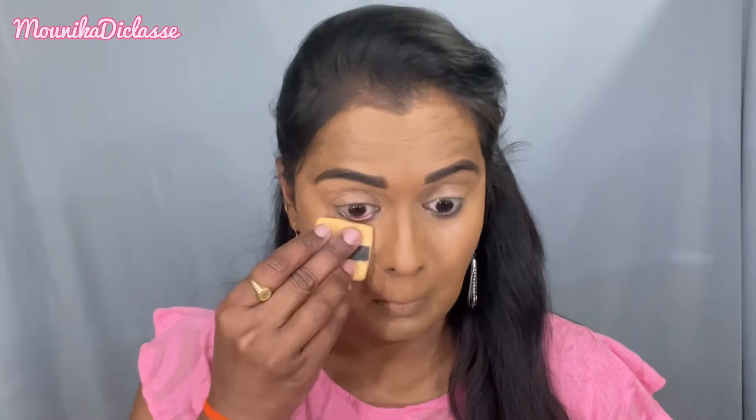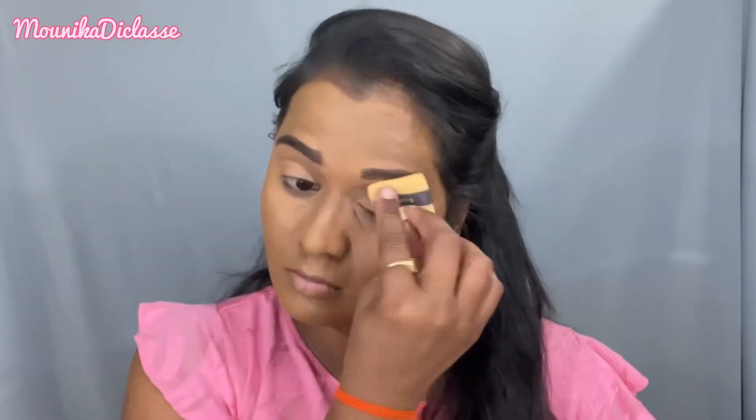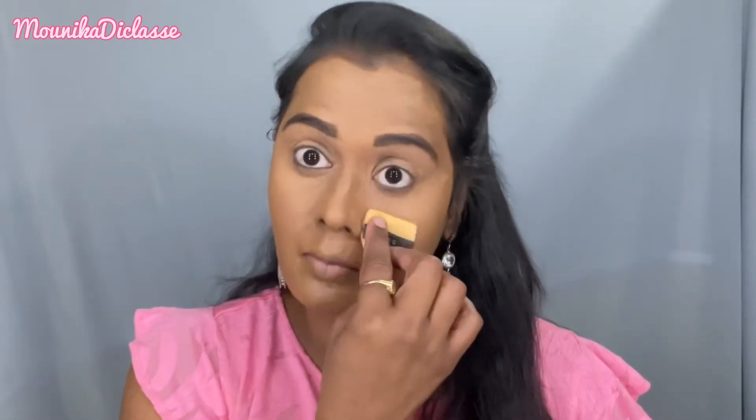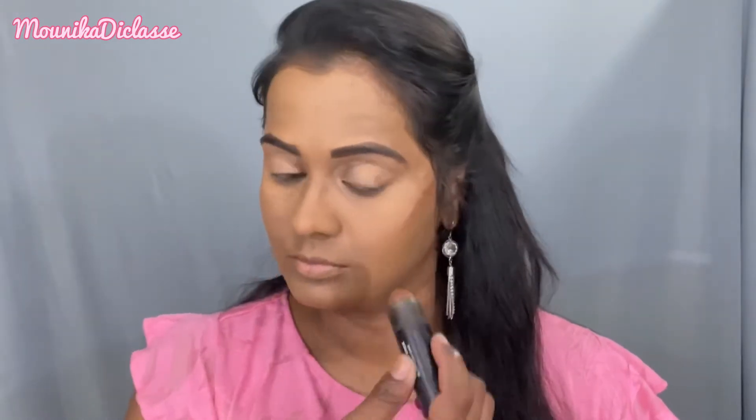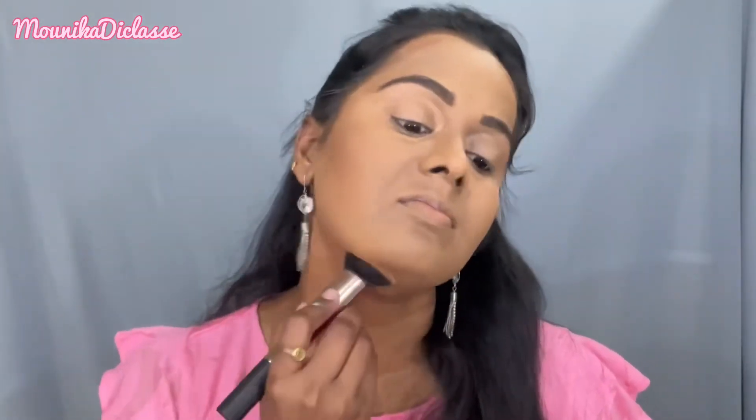I have applied my concealer very close to my contour. This shade meshes very well into the skin. The foundation looks very flat, so contour is very important to me.